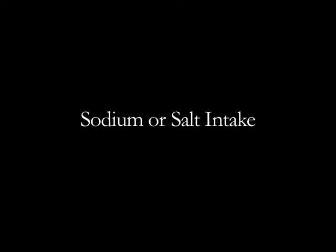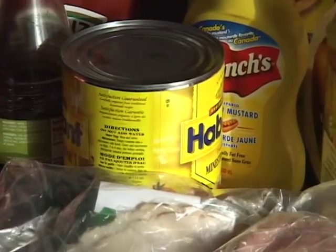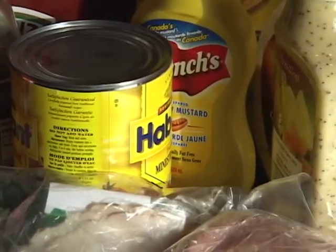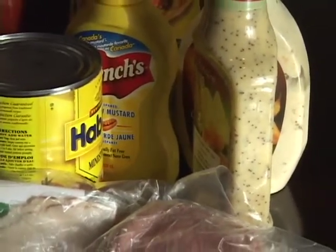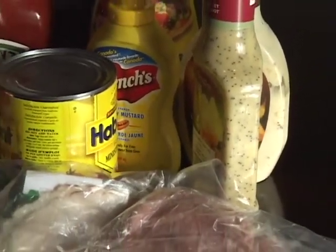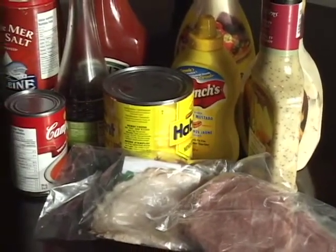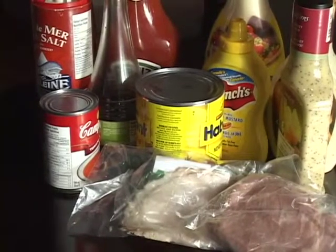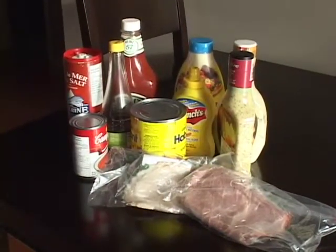Too much sodium or salt in your diet can cause extra fluid to build up and cause your heart to work harder. To avoid this, watch out for hidden salt in the foods you usually buy. Limit high-sodium processed foods, lunch meat, fast food, and condiments such as ketchup, relish, mustard, and mayonnaise.